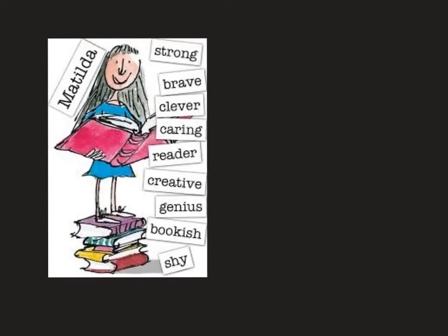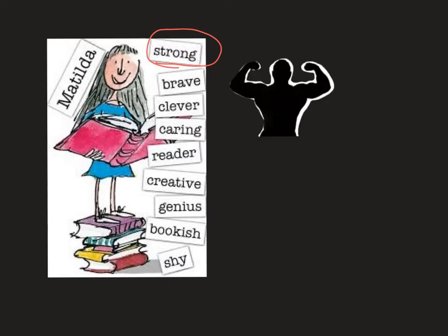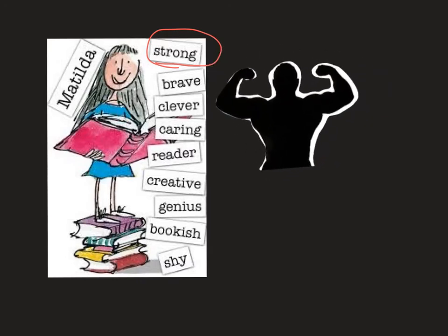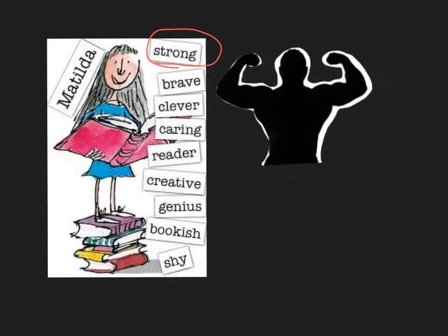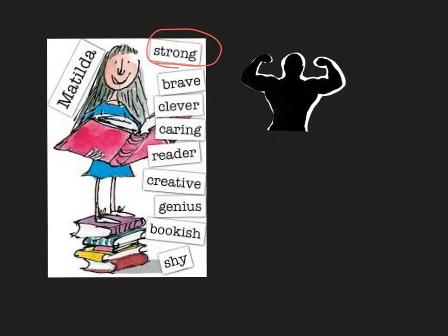The first word we are going to learn about is the word strong. To illustrate what that means, I have included this drawing of a man here who is very strong, has big muscles, and that is one way to illustrate how you can be strong.